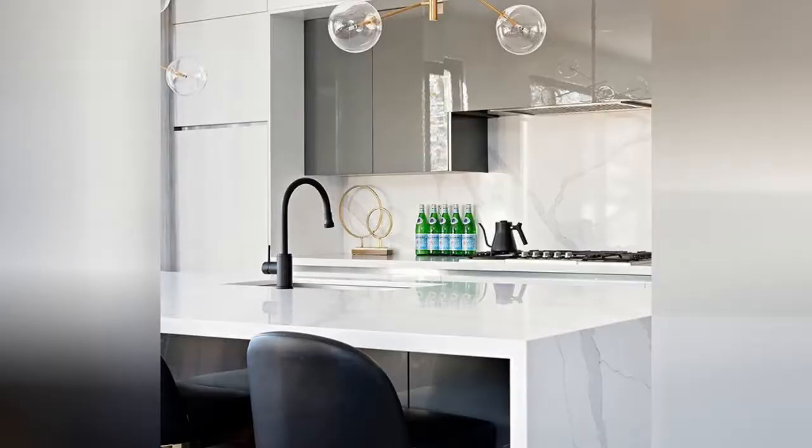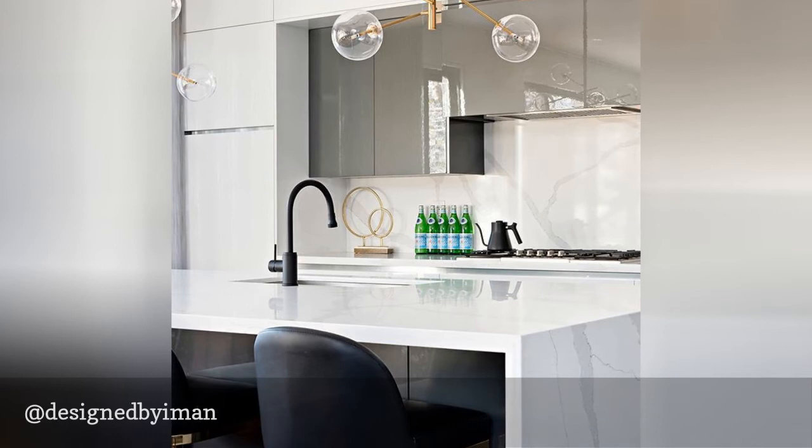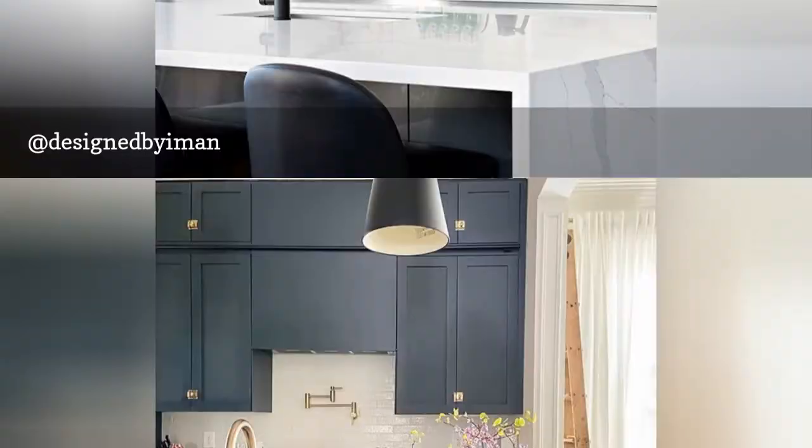Ayman Lalji focuses on luxurious, high-end finishes and designs. You can't help but feel a little fancy scrolling through her sophisticated designs. Her style is contemporary and reminds us of kitchens you may see in a New York City penthouse. Her page is a great follow for anyone planning a dreamy modern kitchen.